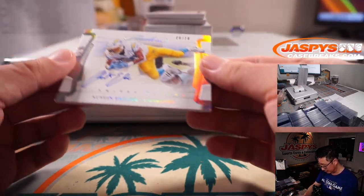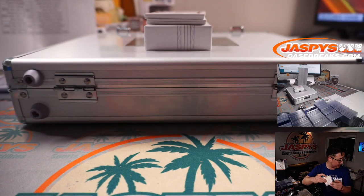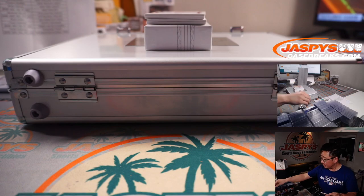We've got Austin Ekeler — that's a good photo of him right here. Flawless Flyers, 8 out of 20. Chargers 8, Joshua.